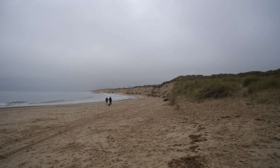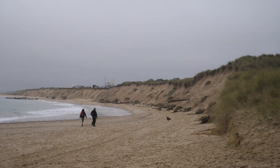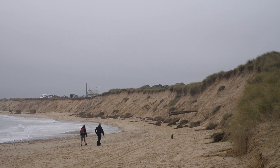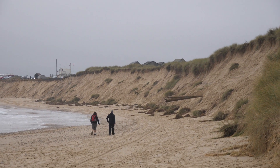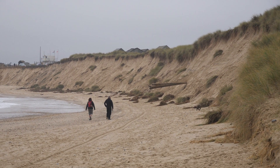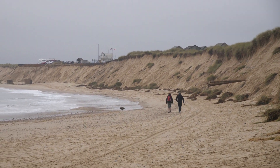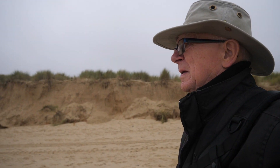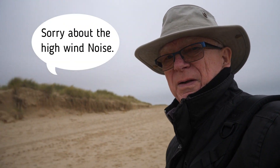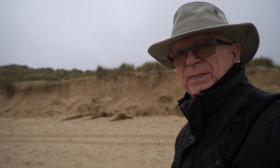And from down on the beach here, you can just see quite how bad the erosion has been. I think I was just up on the top looking down at those horse riders.